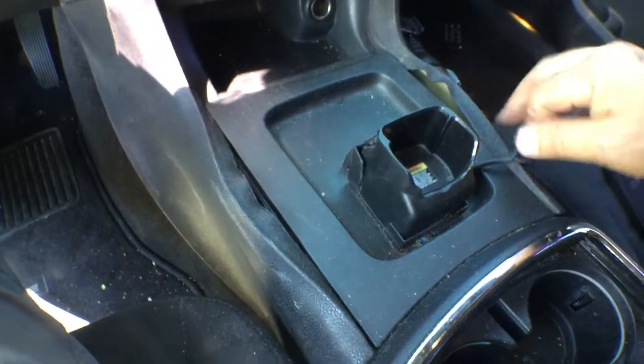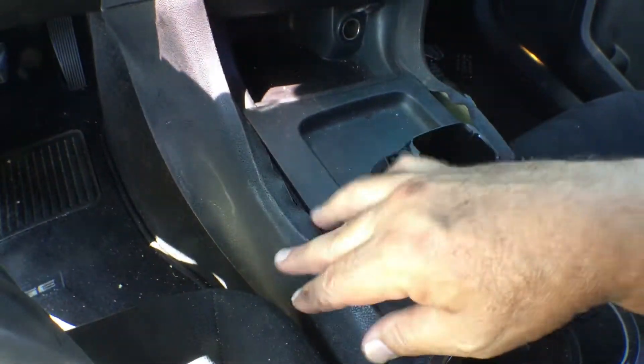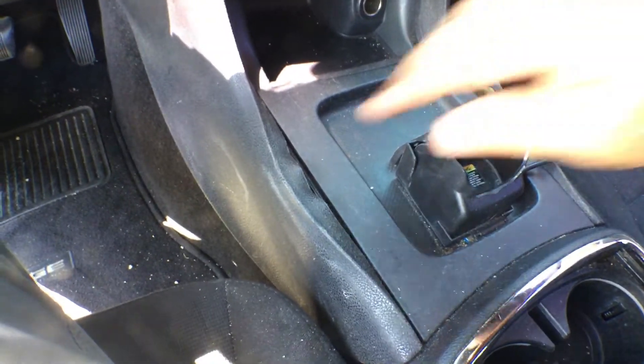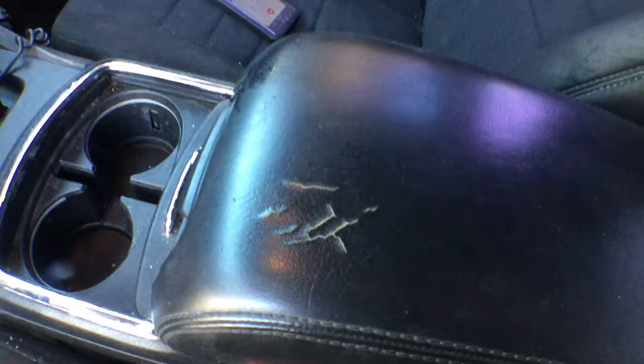It shows some wear here on the armrest. This is the original console that came with the car — it's not a police unit, not a police car. Here on the side you can see it's bubbling up. The rest of the dash looks good. That's the only damage I see on the armrest right there.